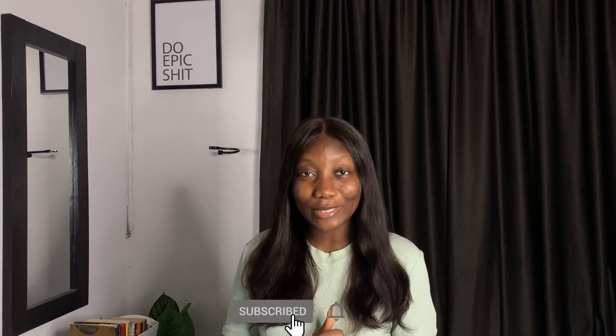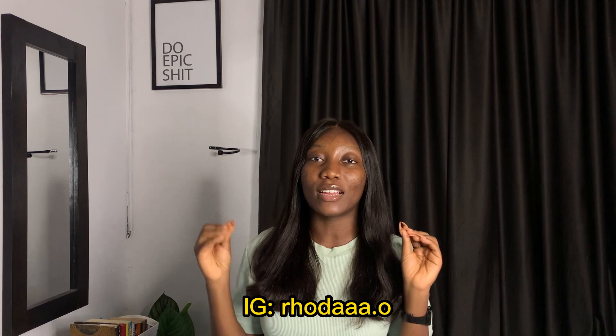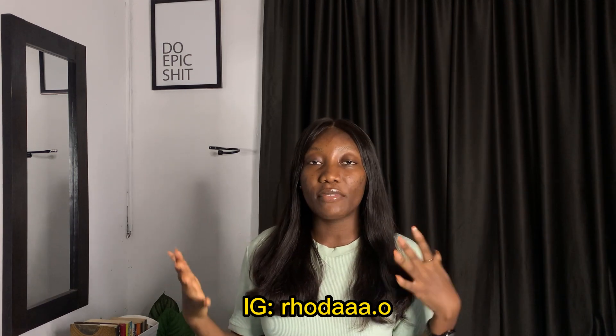Hello everyone and welcome back to the YouTube channel. I am Reda Ola. If you're here for the first time, please smash that subscribe button — it really helps my channel grow. Feel free to send me a DM on Instagram if you have questions relevant to the types of videos I make. My handle is @rudar.o, and for those without Instagram, you can also message me on LinkedIn at Rudar or LBC.